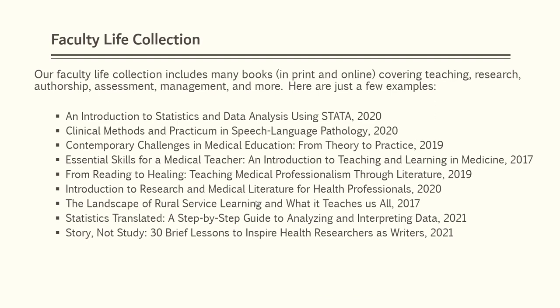Returning to our collections of resources, we have a collection we call Faculty Life. This includes books, both print and online, focusing on issues relevant to faculty, such as teaching, research, management, and more. Here are just a few examples.